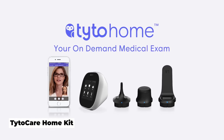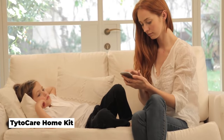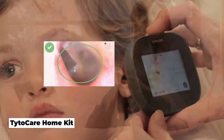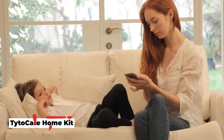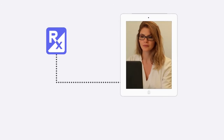Tieto Home Remote Exam Kit. Tieto Home is a remote exam kit that allows everyone to conduct a basic medical exam at home. This groundbreaking health gadget pairs with a teleconferencing app that connects the user with a certified healthcare provider for remote consultation, as well as diagnosis, treatment plan, and a prescription if needed.